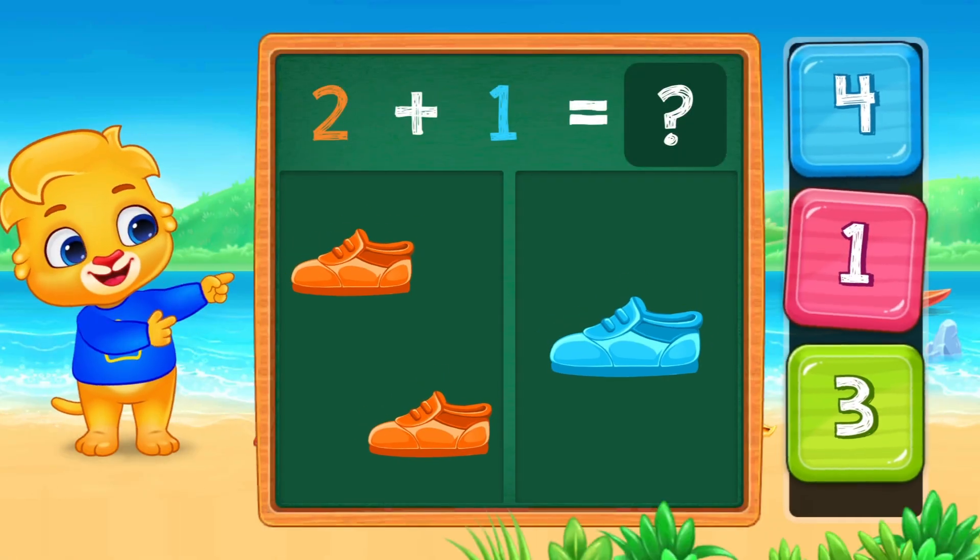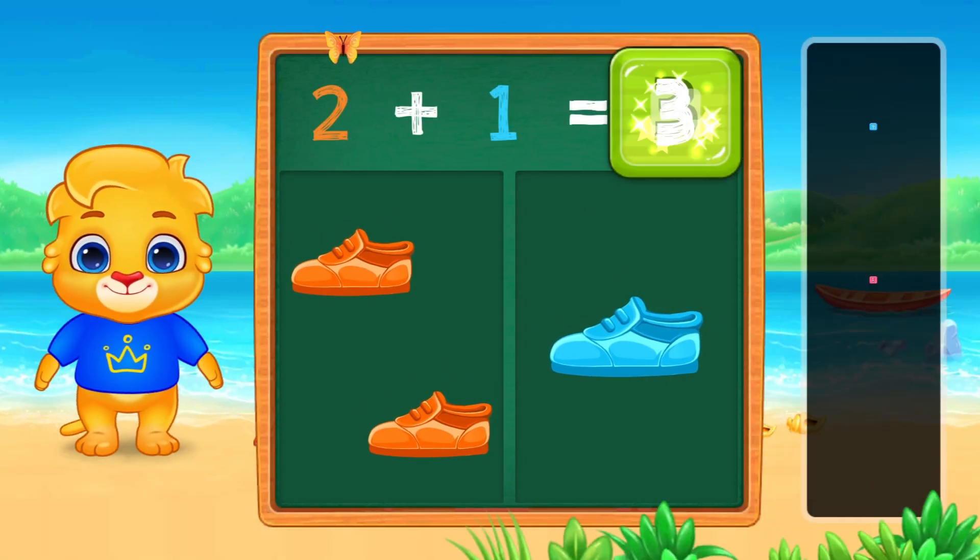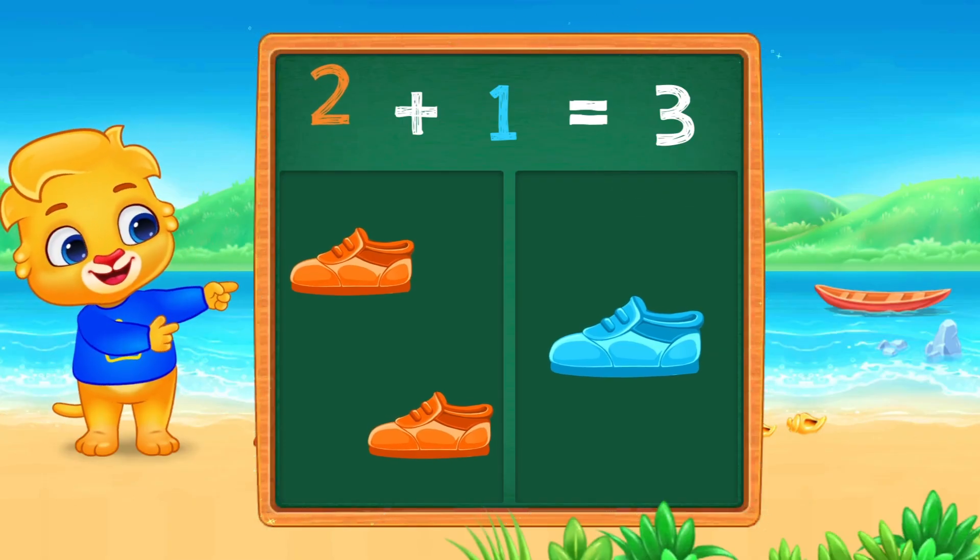Two sneakers plus one more. Two plus one equals three. Let's high five!